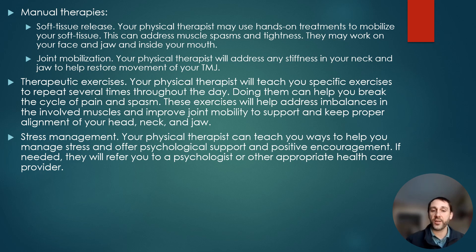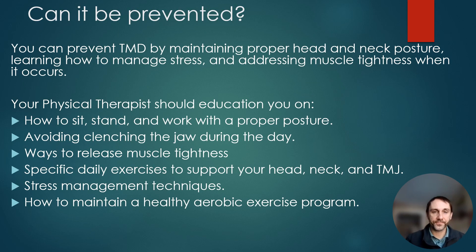Treatment may also include exercises for the jaw itself and for the neck. Lastly, stress management: a physical therapist can teach you how to manage stress and offer psychological support, though a referral to a psychologist or another healthcare provider is certainly not out of the question in some cases. Can TMD be prevented? Yes — by maintaining good posture, managing stress, addressing muscle tightness, and paying attention to your everyday oral habits, including how you sit, stand, and walk, and what your jaw is doing when you're not paying attention.